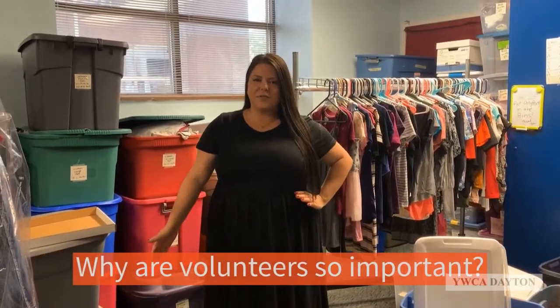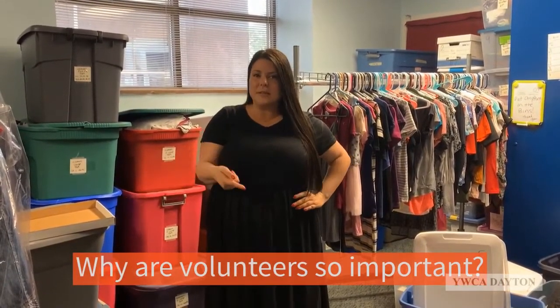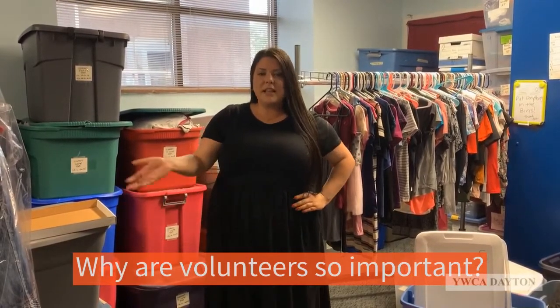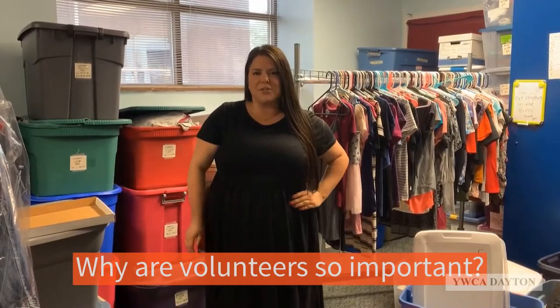Volunteers are an essential part of YWCA Dayton. They help build capacity within our organization. For example, if you meal serve, that allows our kitchen staff to clean and prep another meal while you're serving our women and children up in shelter.